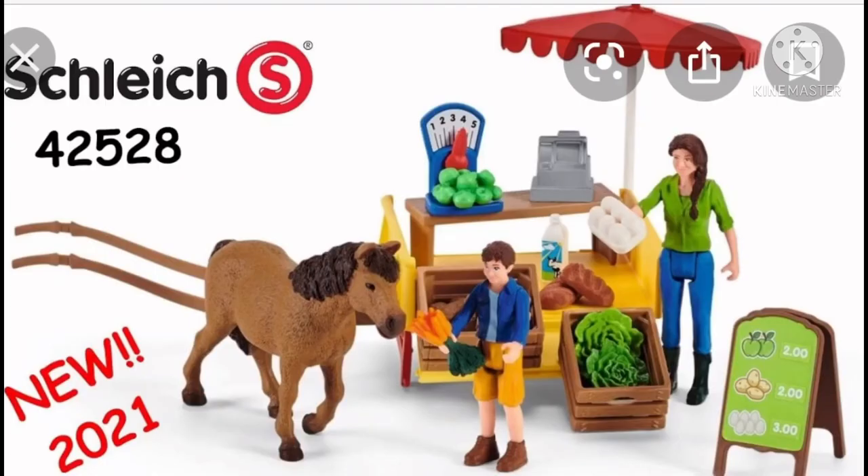Now we have some cool sets. This is the market set. It just has a cute little pony, some apples, carrots, you know, all that fun stuff.